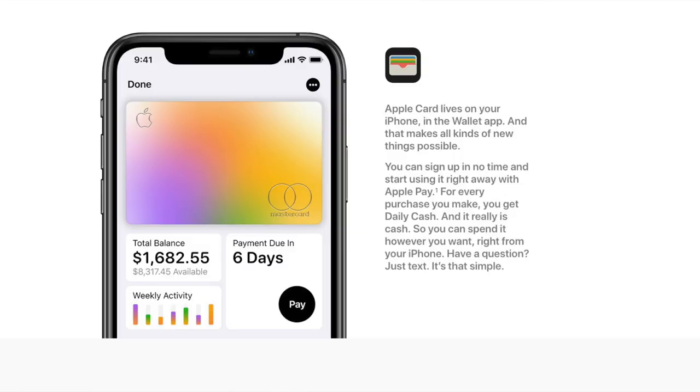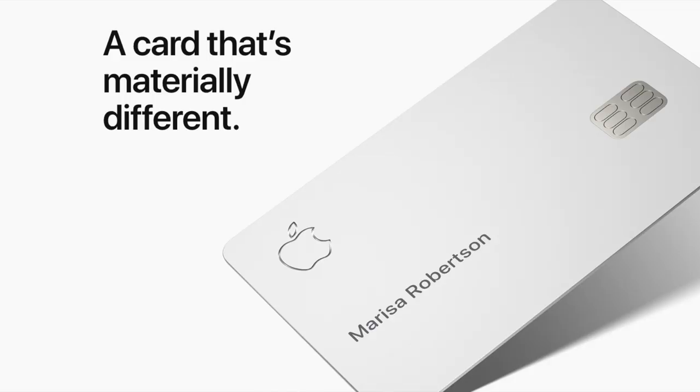Number one: you can actually do a good bit better than the cashback rewards that Apple is offering. Apple offers 1% cash back with their regular titanium card, 2% if you use Apple Pay, and 3% on Apple products. The 2% cash back is actually pretty good, but it's limited because there are still a lot of places that don't accept Apple Pay, so you end up using the titanium card and only getting 1% cash back.